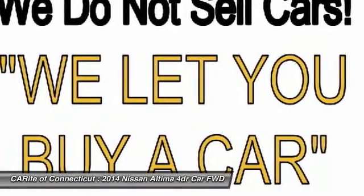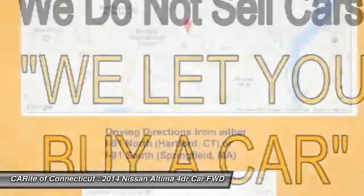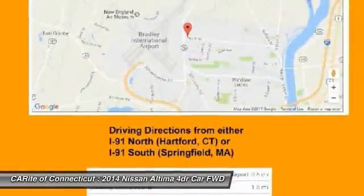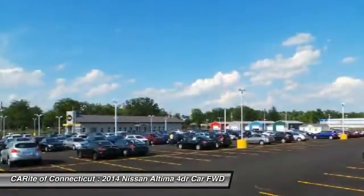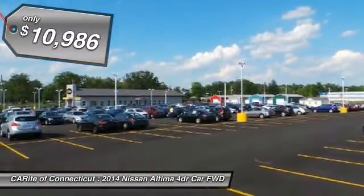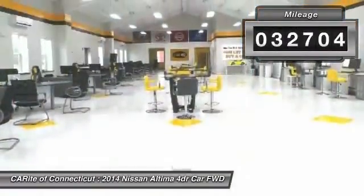Combine that with a powerful V6 or efficient four-cylinder engine, six standard airbags, and over 5,000 quality and performance tests, and you'll see the Nissan Altima is made to drive and built to last, and is priced below $15,000. This vehicle has less than 35,000 miles.